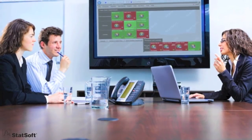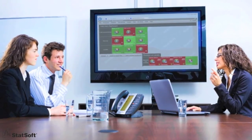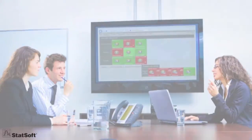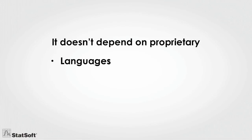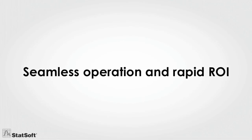Yet for all its power, it's also the easiest solution to implement and integrate with your existing IT assets and infrastructure. That's because it doesn't depend on proprietary languages, data storage, or interface technologies. So it delivers seamless operation and rapid ROI.